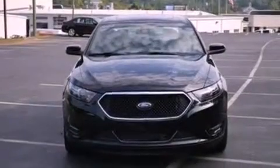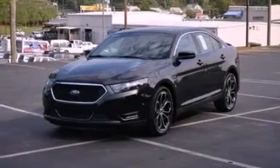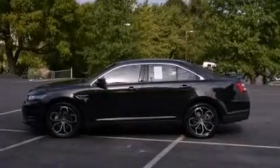Its top features and packages include a twin-turbocharged forced induction system, a performance package, a sport-tuned suspension, power-adjustable driver pedals, a power moonroof, XM satellite radio, and traction control and stability control systems.